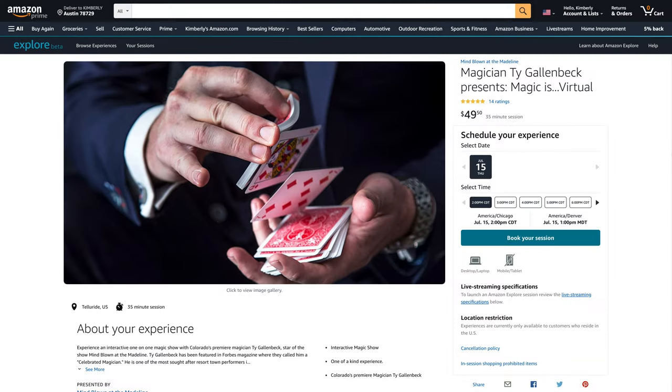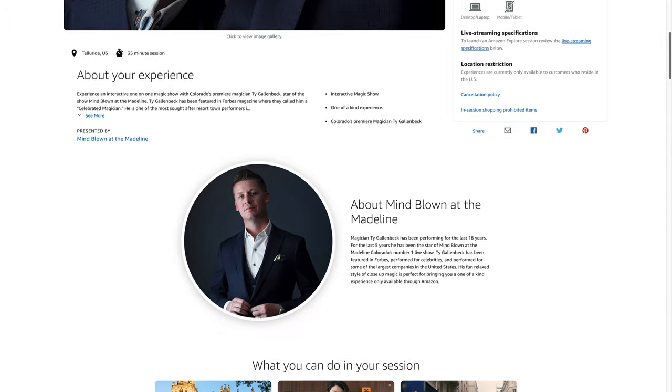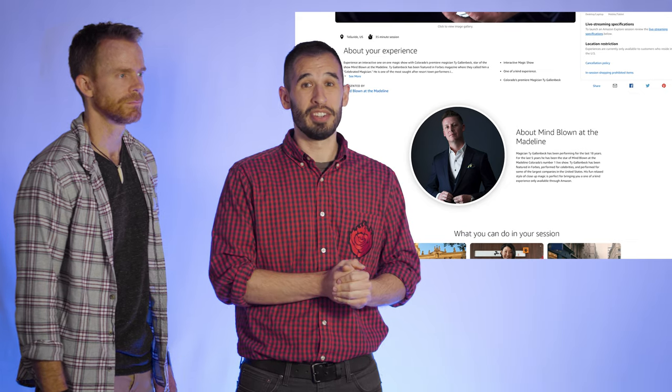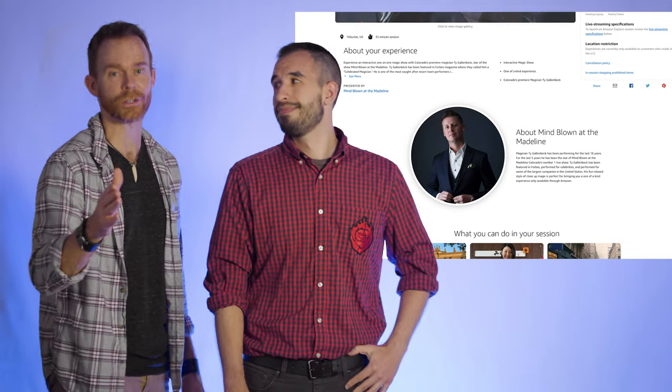Another type of experience is events and entertainment — live shows. Remember, Amazon Explore is always live, nothing recorded. If you don't live somewhere like Austin, the live music capital of the world, you can enjoy it over Amazon Explore. For example, there's magician Ty Gallenbeck — he presents magic virtually. For anyone who thought all magic on TV is just camera tricks, this would remove that doubt because you can't dub or edit anything in or out. It's completely live — like the magic castle in Los Angeles. These aren't random people; he has credentials as star of 'Mind Blown.' You're going to get a quality experience. Which is why if you want to become a host, you still have to apply.